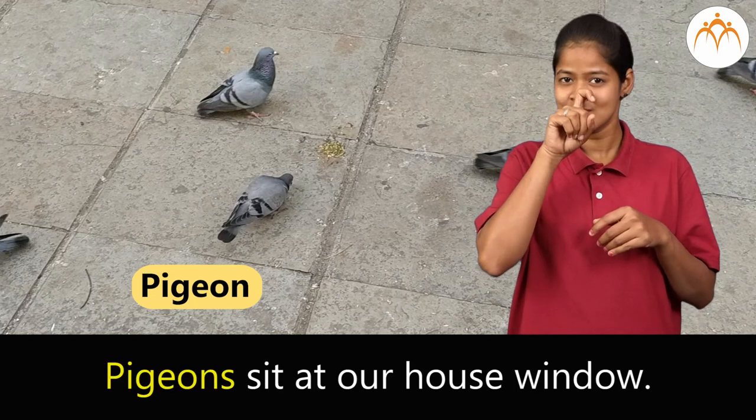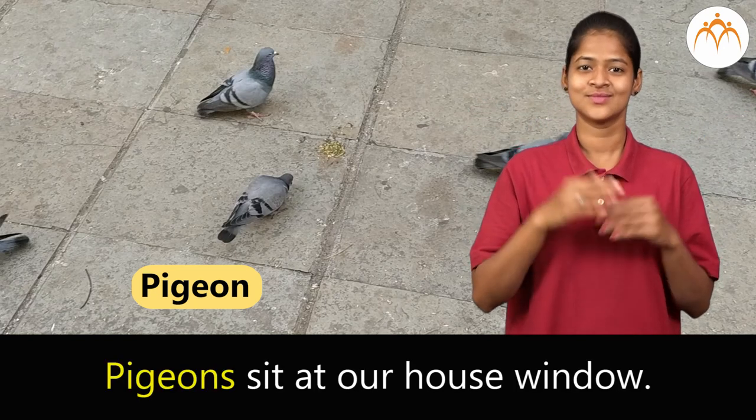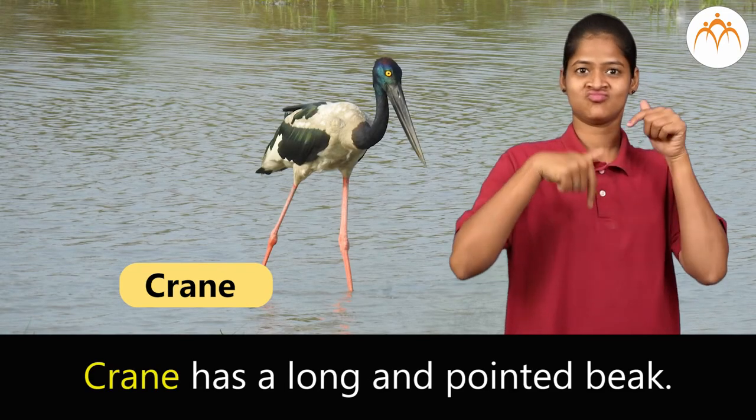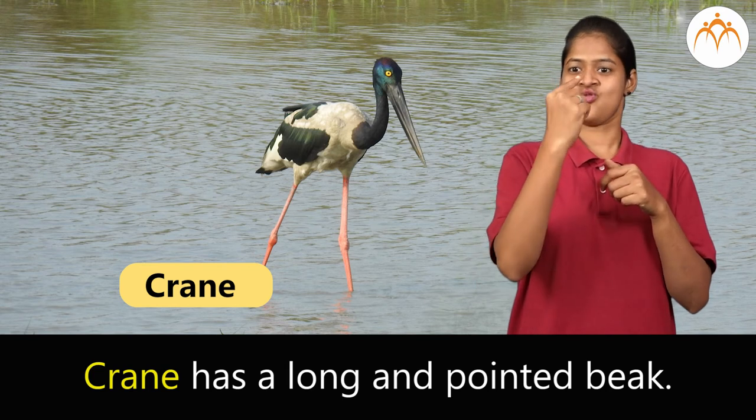Pigeon. Pigeons sit at our house window. Crane. Crane has a long and pointed beak.